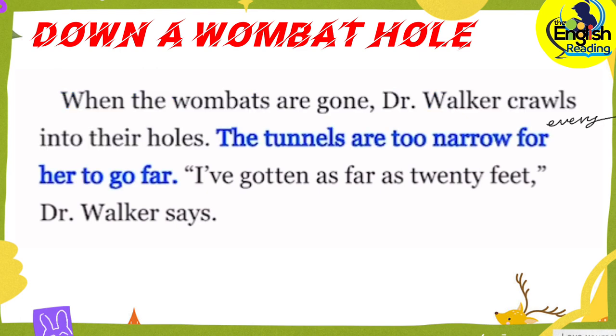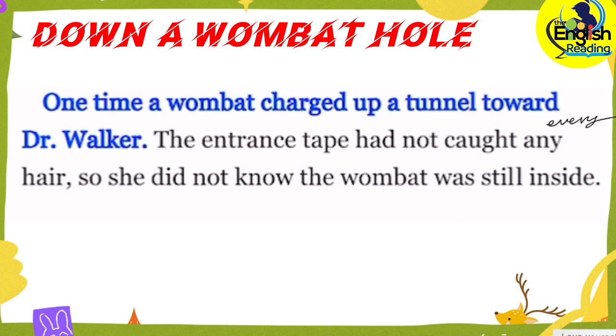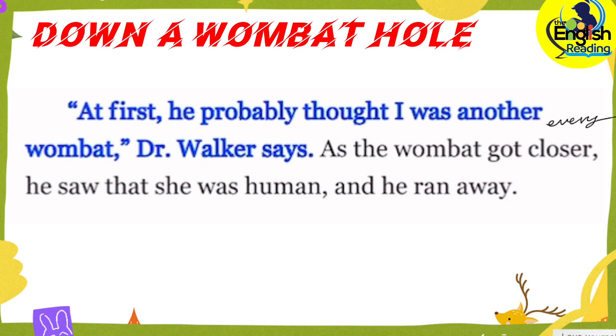The tunnels are too narrow for her to go far. I have gotten as far as 20 feet, Dr. Walker says. One time, a wombat charged up a tunnel toward Dr. Walker. The entrance tape had not caught any hair, so she did not know the wombat was still inside. At first, he probably thought I was another wombat, Dr. Walker says. As the wombat got closer, he saw that she was human and he ran away.